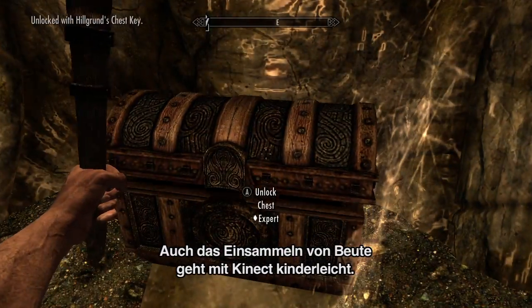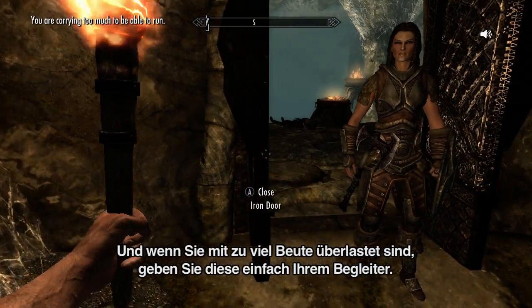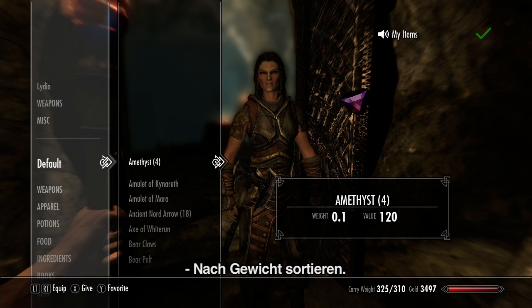Loot is easy to manage with Kinect. Loot items. And, if you're over encumbered, you can trade with your follower. Ally, trade. My items. Sort by weight.